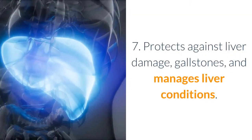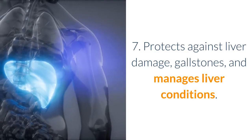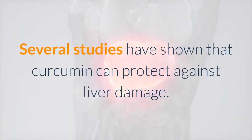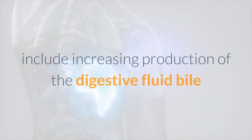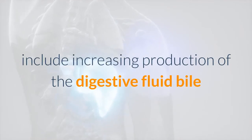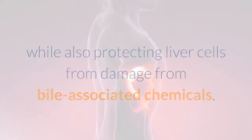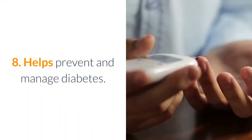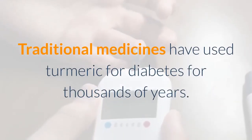Seven: protects against liver damage, gallstones, and manages liver conditions. Several studies have shown that curcumin can protect against liver damage. Potential liver and gallbladder benefits of curcumin include increasing production of the digestive fluid bile, while also protecting liver cells from damage from bile-associated chemicals.